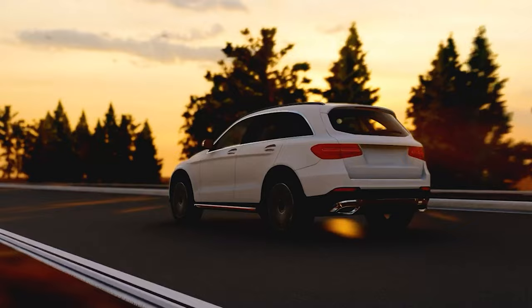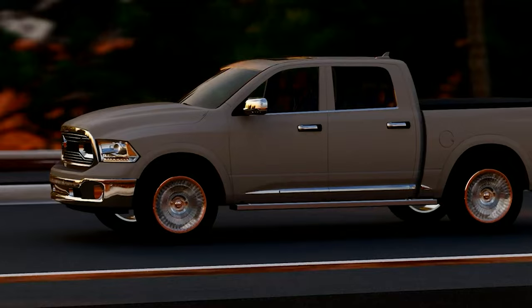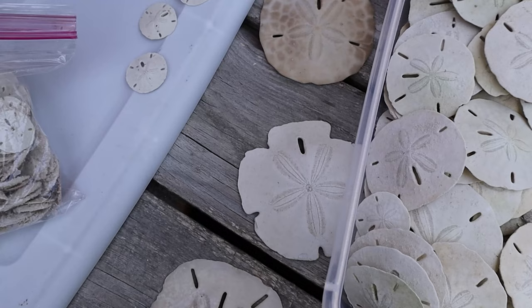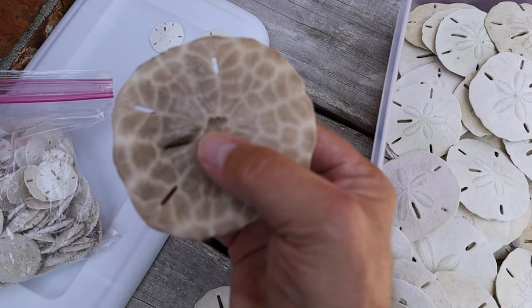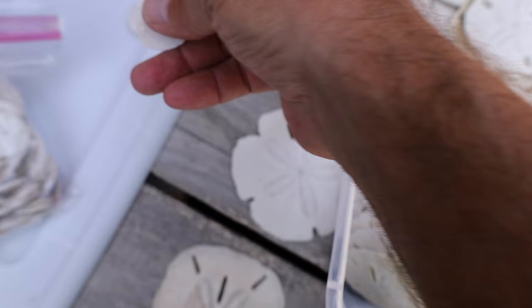Have any of you ever saved up for a certain color vehicle — maybe a Mustang, a beautiful Corvette, a truck — and the day you purchase it, it seems like everyone suddenly has one? The reason I ask that is your brain sees what it wants to see. If you are looking for sand dollars and you know what they look like, you know the different shapes they come in, and you study before you go out, you will see sand dollars.